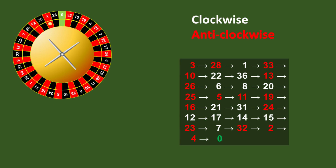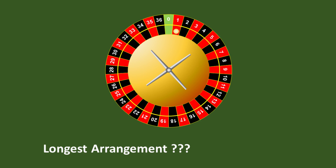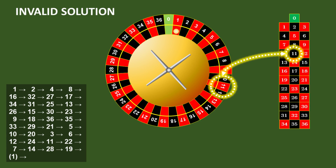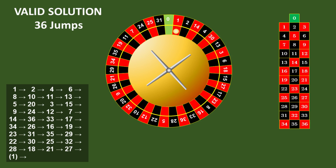As for the bonus questions, you may have found that simply numbering the wheel in order gives you a sequence of 36 numbers. And that's true, but unfortunately it's not a valid solution to the puzzle, because not all the odd numbers on the roulette table are red, and not all the even numbers are black. Here's one that does work, and there's hundreds of other valid solutions as well, but none longer than 36 steps. Any thoughts as to why that is?